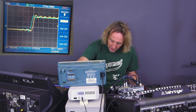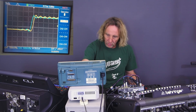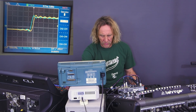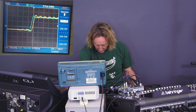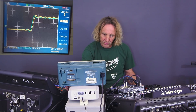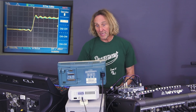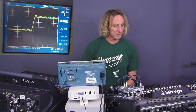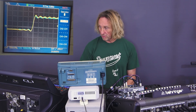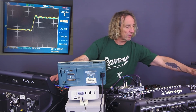Now in order to get them perfectly calibrated, I've got an external word clock hooked up here and I can alter the word clock frequency to the Yamaha. I'm at 48,350 Hz now. Let's go to frequency — if I raise or lower the clock frequency, we can alter the latency of the Yamaha. We're at 47,930 and now we have identical latencies.